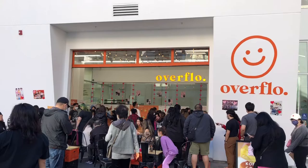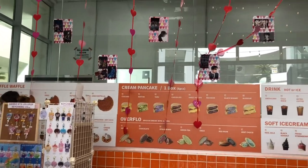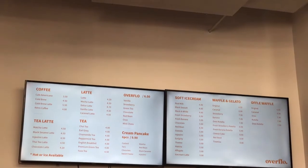This was an event that was held at Overflow, and it was actually Valentine's themed, and today is also Valentine's Day. So happy Valentine's Day to everyone who celebrates.